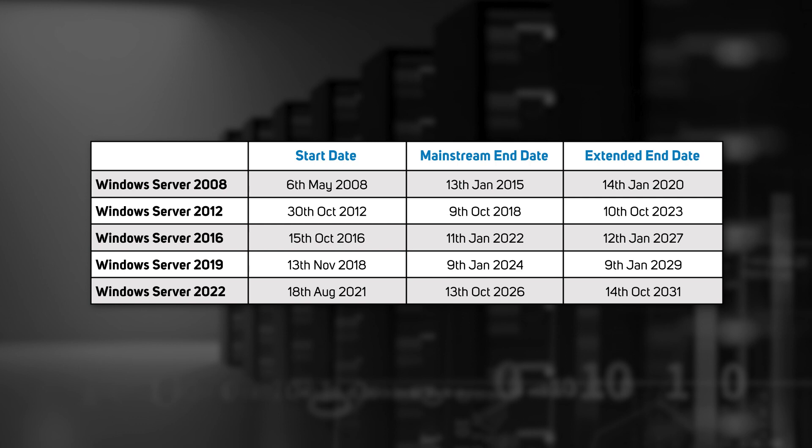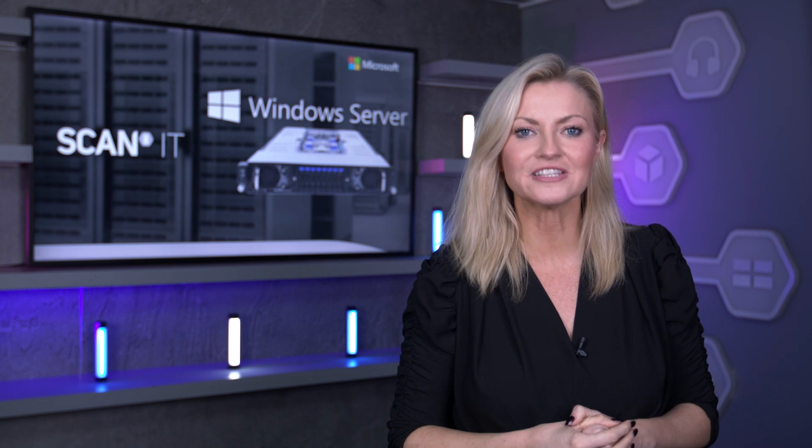As you can see in this table, Windows Server 2008, 2012 and 2016 versions have already passed their mainstream dates, and the 2019 version is just over a year away. Having your infrastructure running on software that can't be updated or patched is not a recommended business strategy. It places a huge risk on your company assets, your data, hardware and other software applications, as hackers often exploit known vulnerabilities in software.